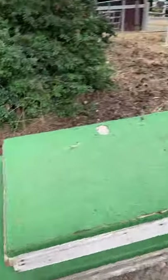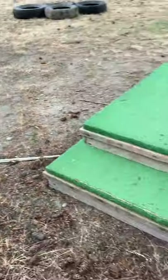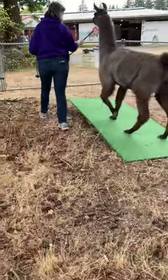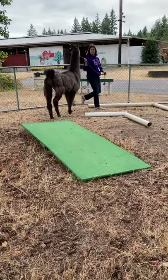And then let's do — do you want to do these or these? Or you can do the jump. And over the teeter-totter. Good boy.